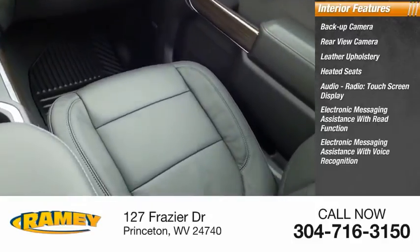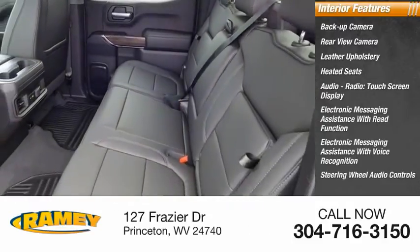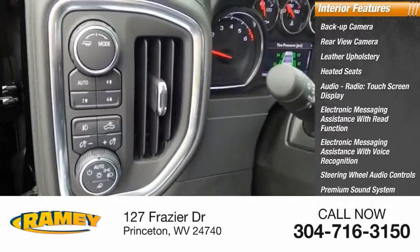Electronic messaging assistance with voice recognition, steering wheel audio controls, premium sound system, and MP3 player.